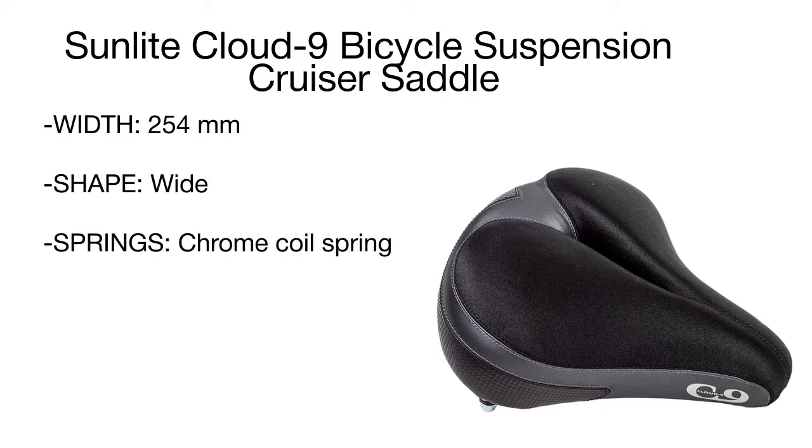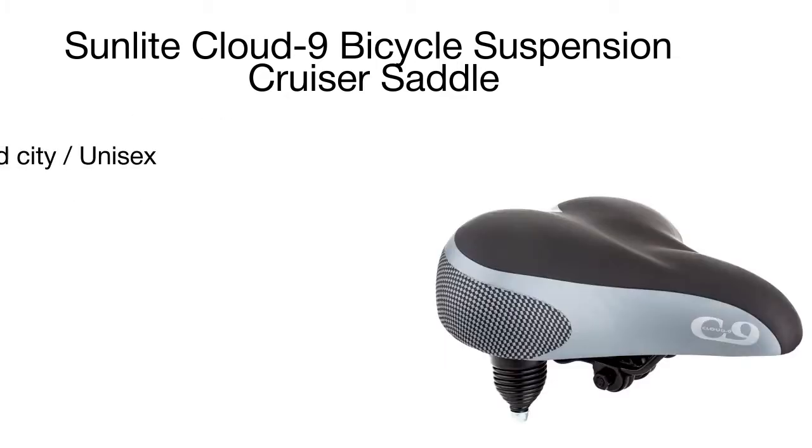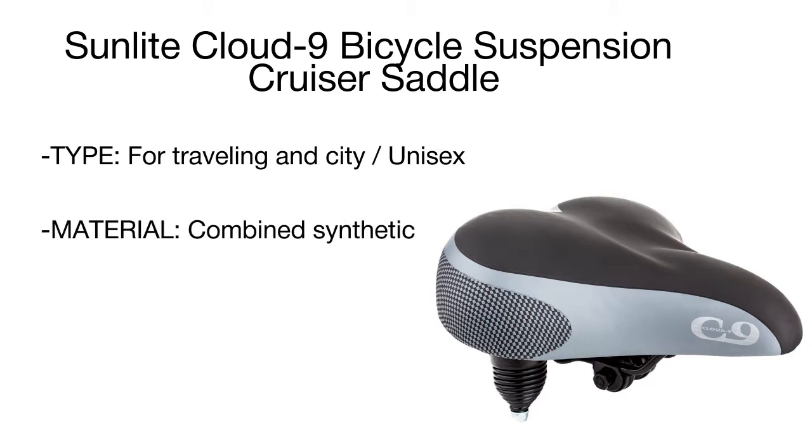The top layer efficiently resists moisture, while the lower layer maintains an ergonomic seat shape for a long time. A chrome coil spring suspension absorbs all shocks and vibrations of rough tracks, giving cyclists a nice feel of a smooth road.